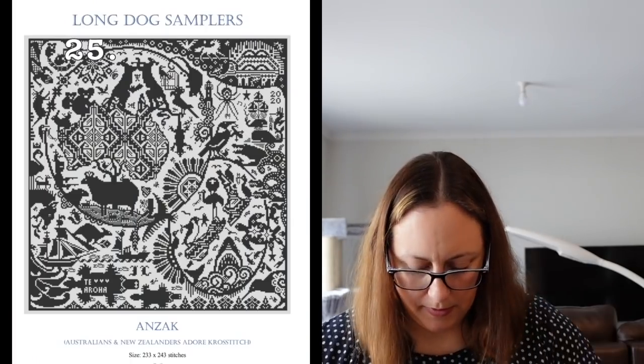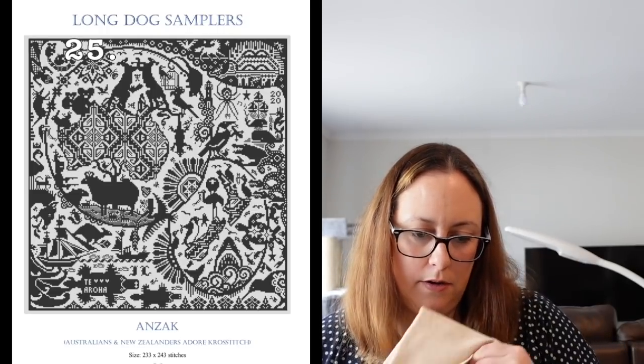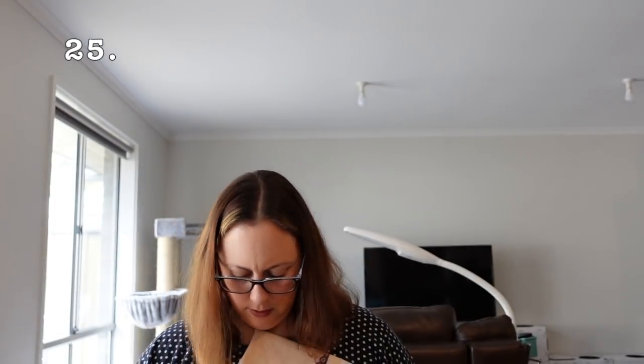So now we're on to starts since Anzac Day — so since April 2020. First one is Anzac by Long Dog Samplers. I'm stitching it on 28 count even weave coffee and tea dyed by me, using Silks for You PR124, stitching it two over two. I have worked on it this year but I have also unpicked a lot this year, so I've gone backwards.